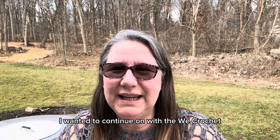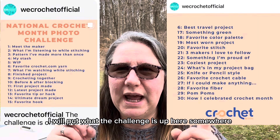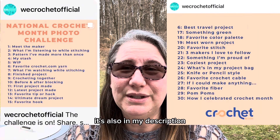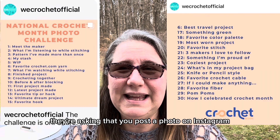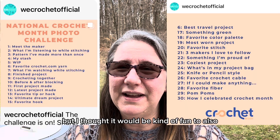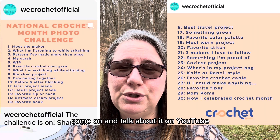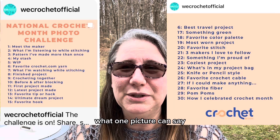Today I wanted to continue on with the We Crochet Official Challenge. I will put what the challenge is up here somewhere so that you can see it. It's also in my description if you wanted to join in. They're asking that you post a photo on Instagram of each category, but I thought it would be kind of fun to also come on and talk about it on YouTube, because sometimes I want to say more than what one picture can say.